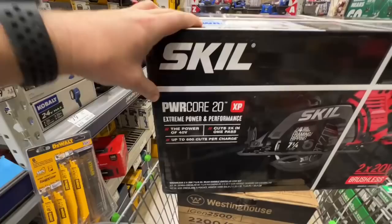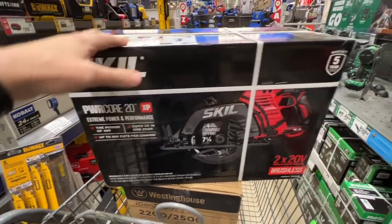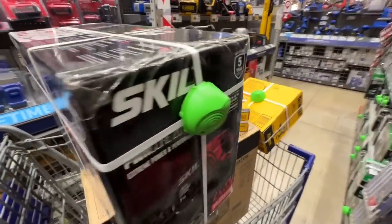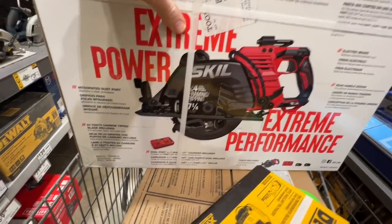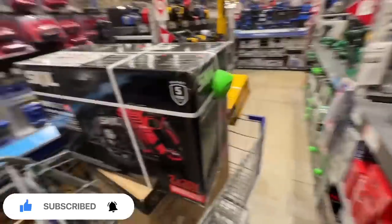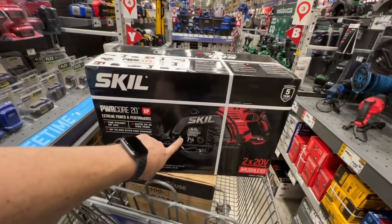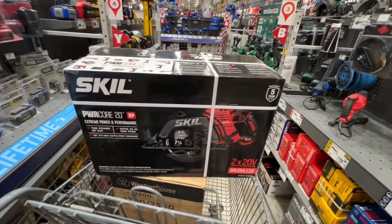This is the first time I've seen the new DeWalt PowerCore 20 volt XP rear handle circular saw. It comes with two 5 amp hour 20 volt batteries, so it's counted as a brushless 40 volt power rear handle circular saw. $249 right now, and it comes with a dual bay charger — 15 minute charging gives you 25% power in 15 minutes for both batteries. We're going to review this and put it up against our Flexvolt rear handle DeWalt 7¼ inch circular saw.